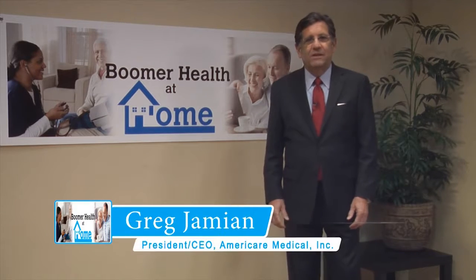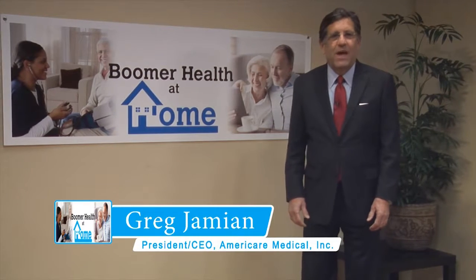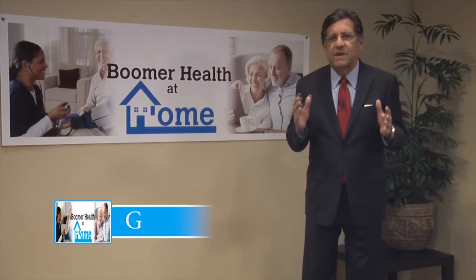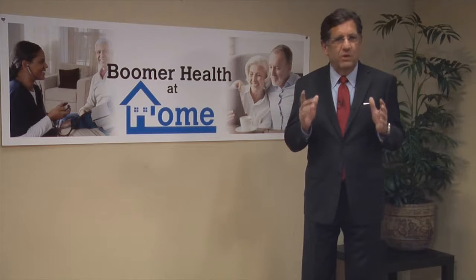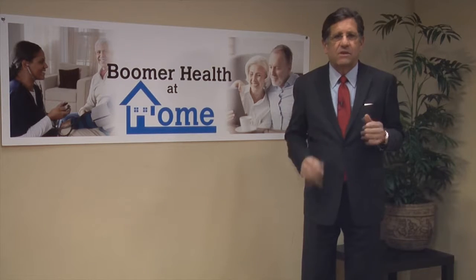Hello, I'm Greg Jamion and welcome to Boomer Health at Home. As more baby boomers receive medical services at home, there are many questions that pop up that require sometimes quick answers. I have put together a series of short segments with healthcare professionals that will help explain how things work, along with answers to common questions found in home-based care. I hope you find the following information helpful.